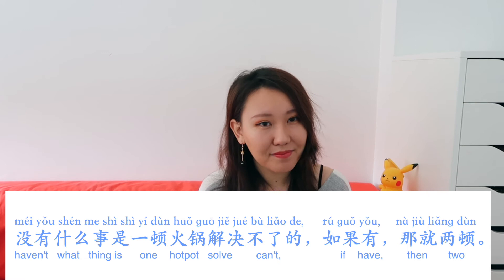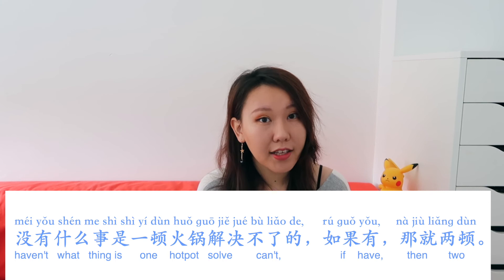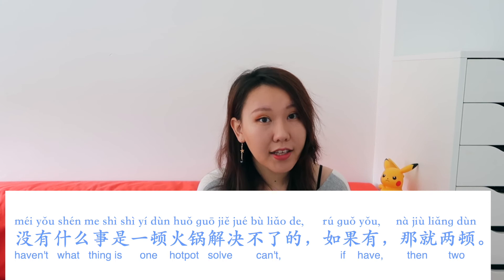To summarize, 火锅 is a free spirit meal. You can order your own 底料, 蘸料, and food. Because 火锅 is a process where everyone works together to cook, harvest, and eat, it's a very good way to communicate and improve relationships. There's a popular saying: 没有什么事是一顿火锅解决不了的，如果有，那就两顿。 — There's nothing that one hot pot meal can't solve; if there is, then have two.